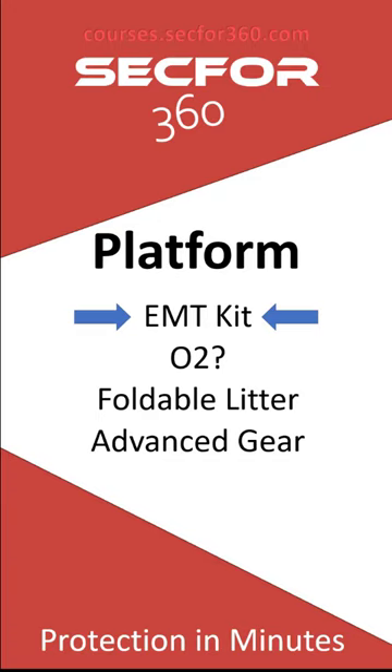For high-threat areas — which is mainly what our firm works — I want an EMT kit in the vehicle. EMT stands for Emergency Medical Technician, the baseline qualification for ambulance workers. Above that you have Advanced EMT and then Paramedic. Depending on the skill level and licensing of your highest medically-rated team member, you fill the kit with gear that benefits them and won't fit in your packs.